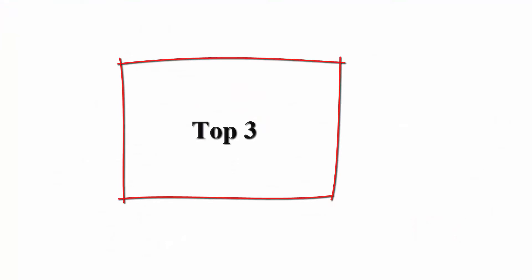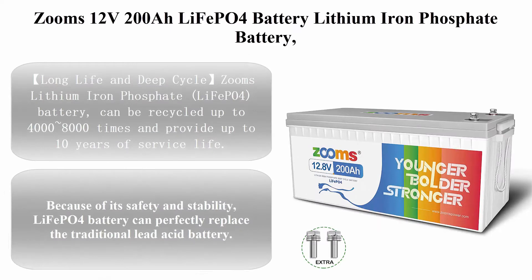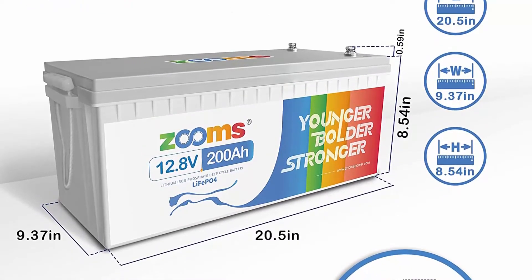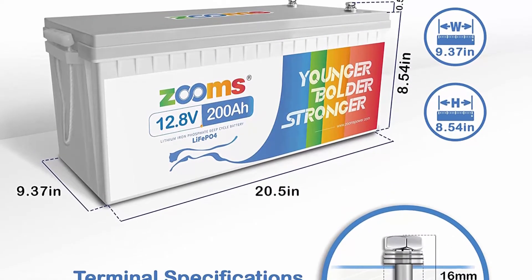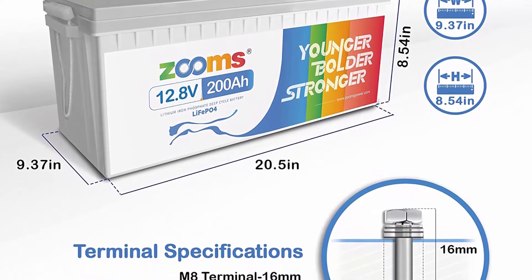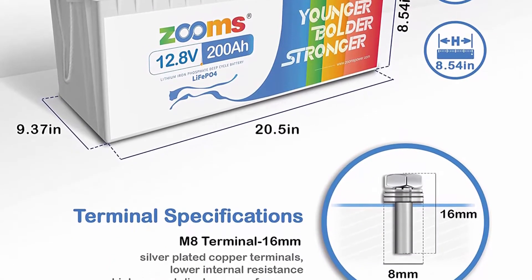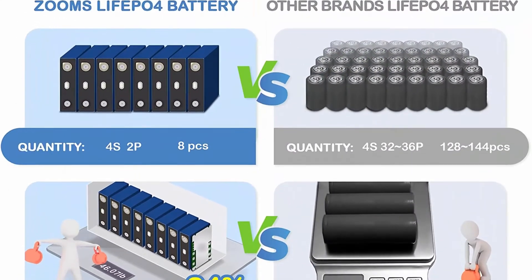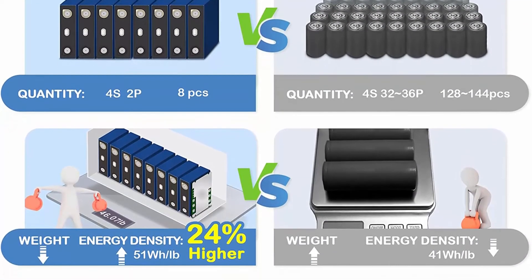Top three: Zooms 12V 200Ah LiFePO4 Battery, lithium-ion iron phosphate, deep cycle rechargeable battery with built-in 100A BMS, perfect for RV, camping, boats, and off-grid systems. Zooms LiFePO4 battery can be cycled up to 4000–8000 times and provides up to 10 years of service life.